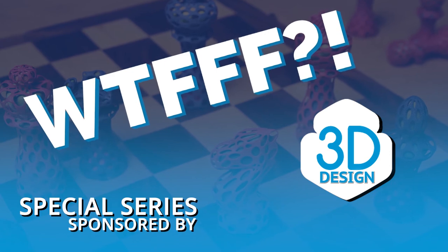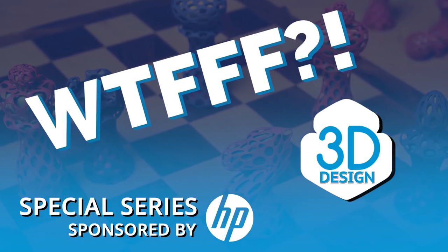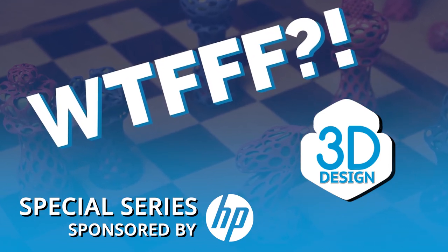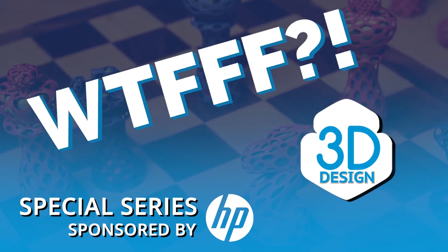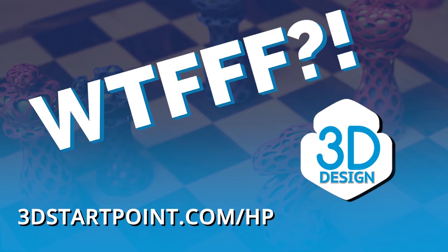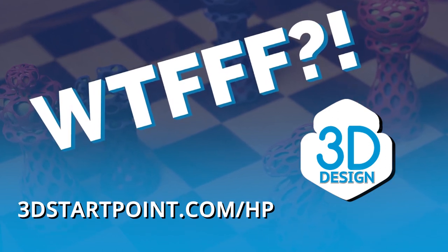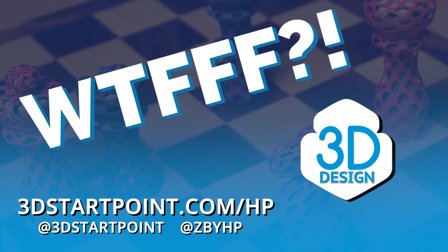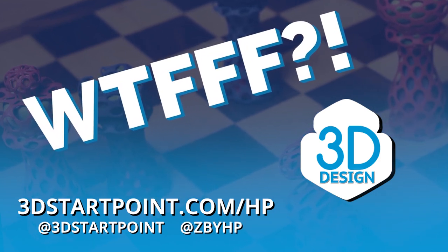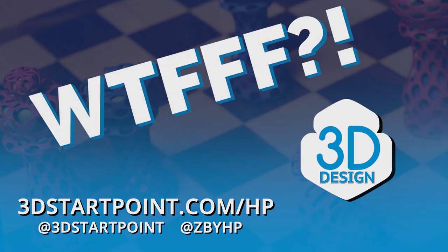Thanks for listening to the WTFFF special series brought to you by the Z and 3D print teams from HP. You can access all resources mentioned in this episode at 3dstartpoint.com/HP. Reach out to us on social at 3dstartpoint and at Z by HP and let us know what you are creating in 3D.